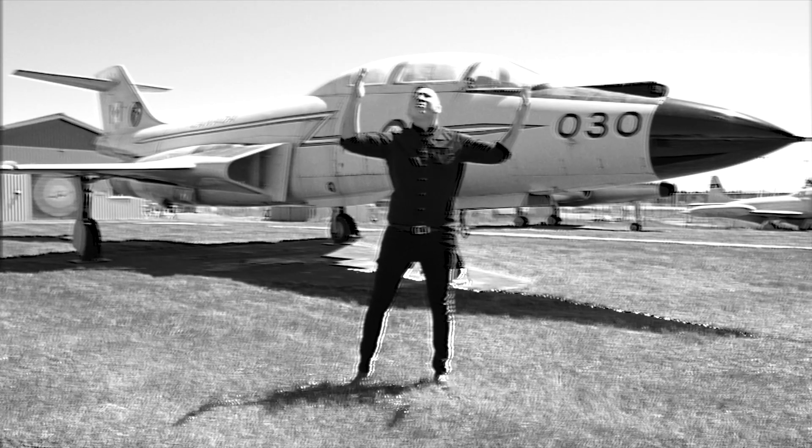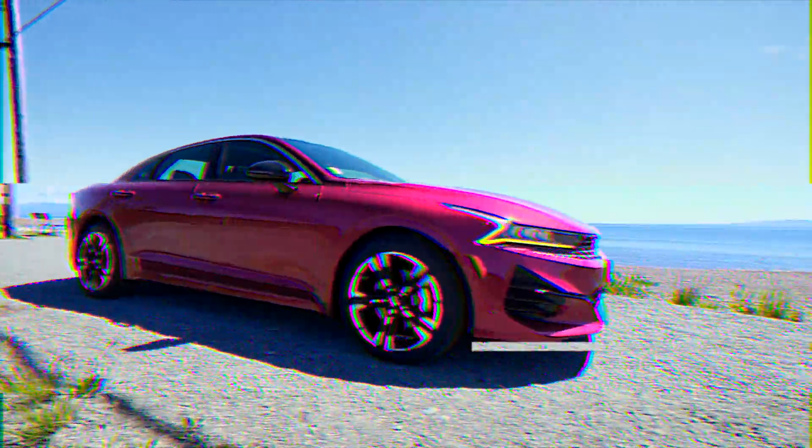Are you tired of watching the snowbirds from the ground? Stop! Introducing the Kia K5 GT Line, available at Courtney Kia. You'll be flying in no time.